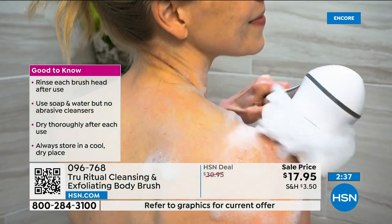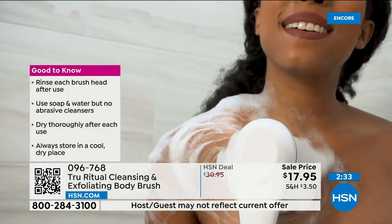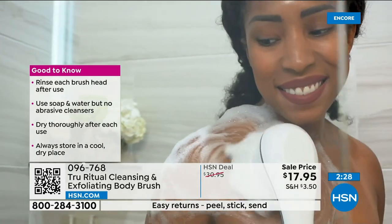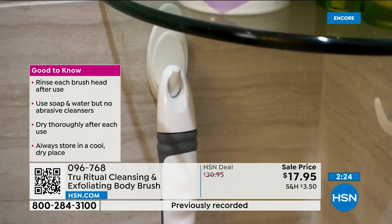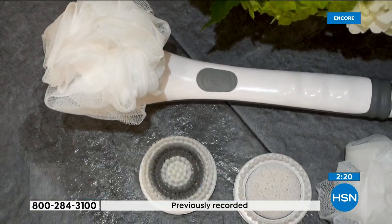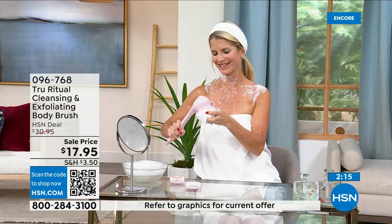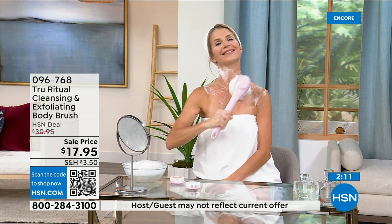Sorry about that — that's the HSN ghost, he likes to take all the displays down. I just want to point out we are very busy, so if you want to pick this up, this is the only chance you have to pick up all the colors. We're really starting to sell these.